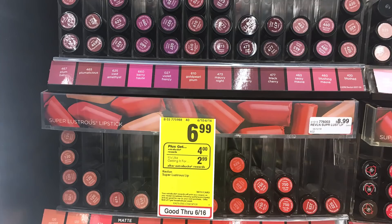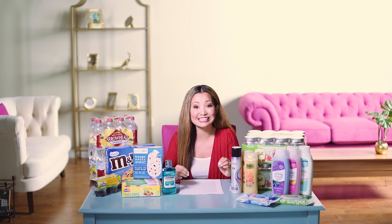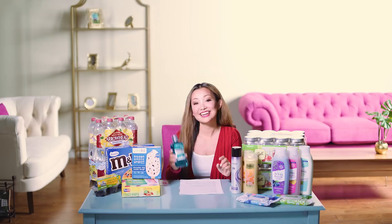Next, you can get Revlon lipstick for free. They are on sale this week for $6.99 and are part of a promotion for buy one, get $4 back in ExtraBucks, with a limit of one. We have a $3 off coupon from SmartSource 6/10 that you can use. After the coupon, you leave the store paying $3.99, then get back $4 in ExtraBucks, making the final price free.